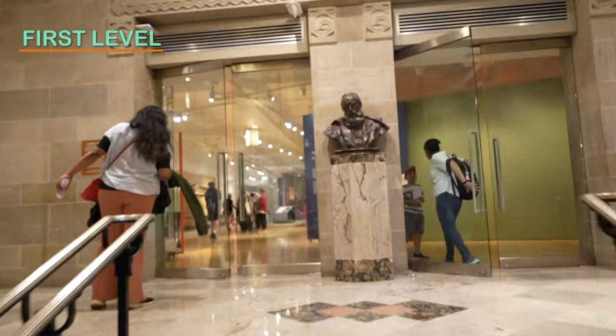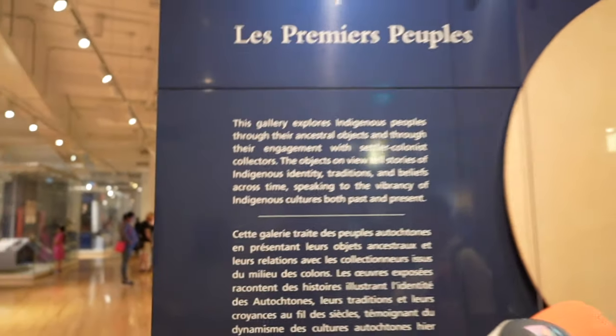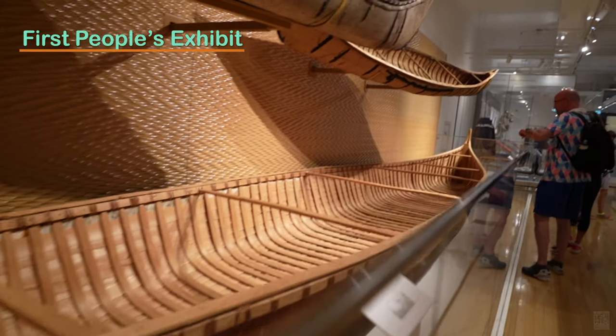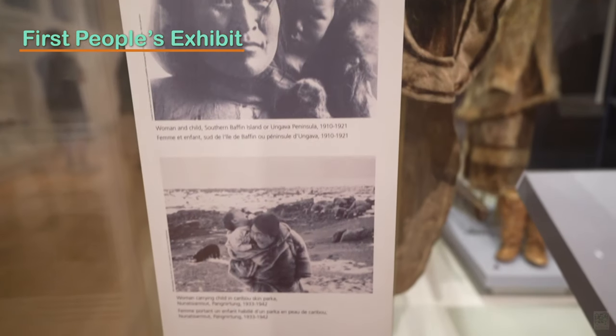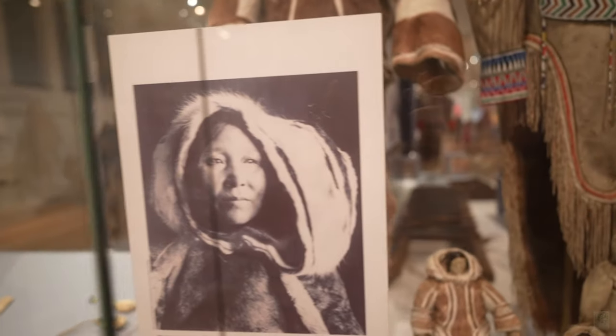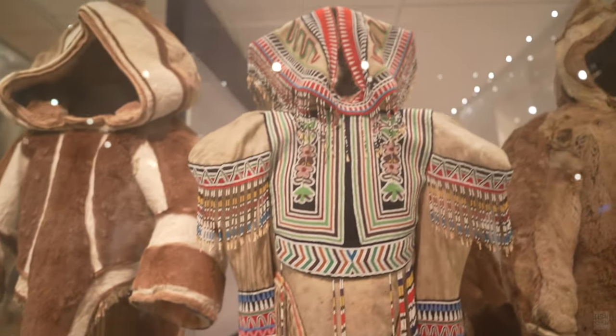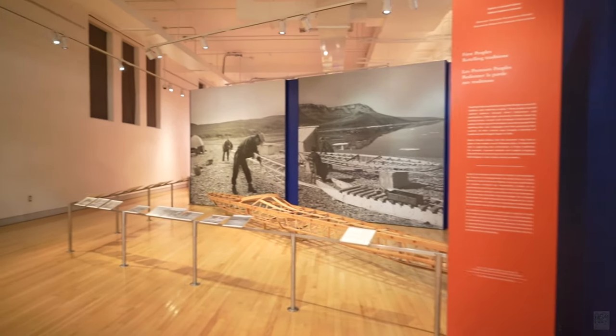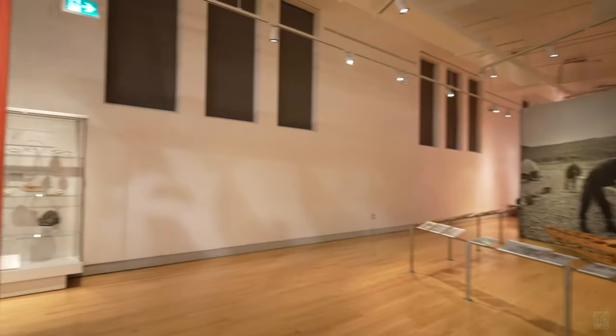On the first floor, we began with the First Peoples exhibit. The ROM sits on the ancestral lands of the Wendat, including the Mississaugas of the Credit First Nation. The ROM pays homage to the First Nations people through this exhibit hall, showcasing artifacts from their ways of life including canoes, snow gear, clothing, tools, and so much more.